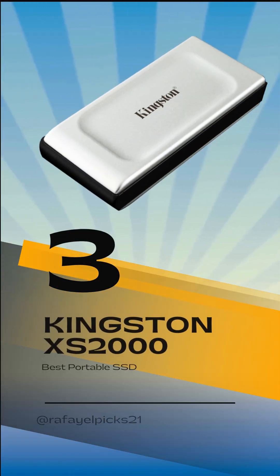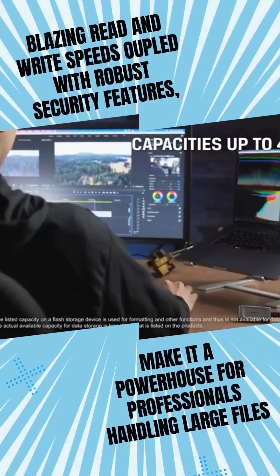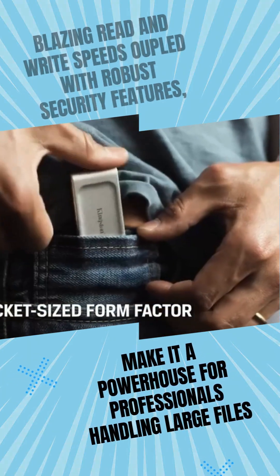Our 3rd pick is the Kingston XS2000. Blazing read and write speeds, coupled with robust security features, make it a powerhouse for professionals handling large files.